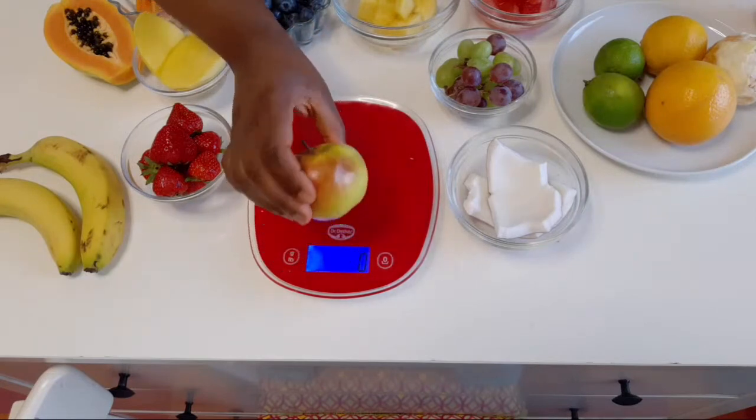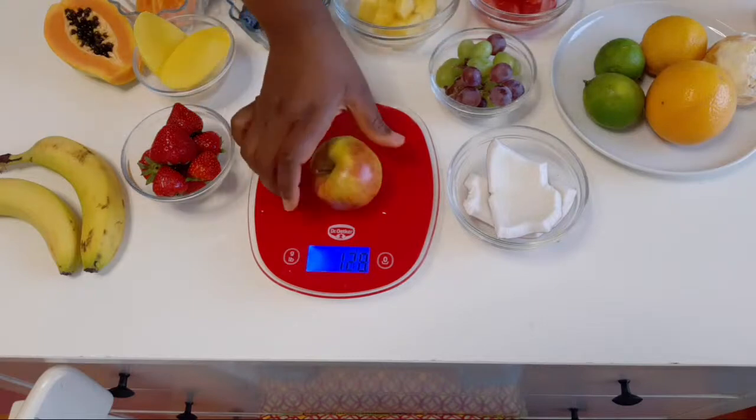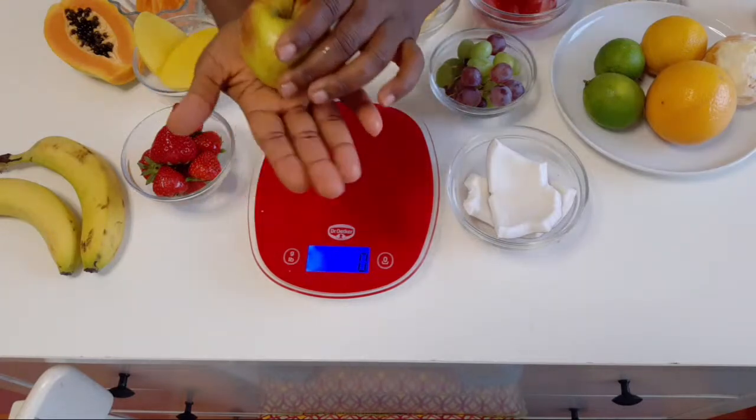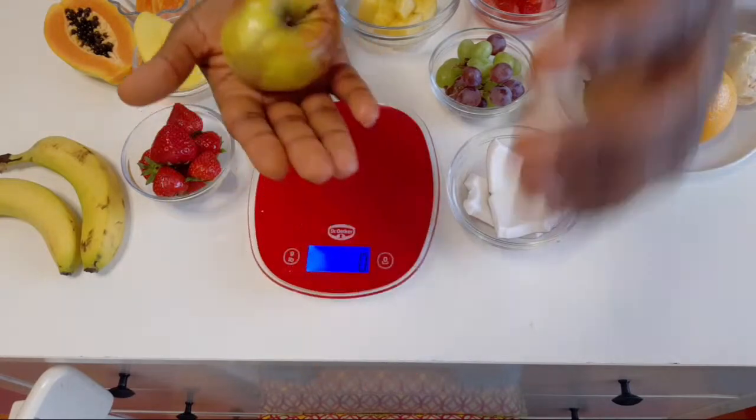Next, apple. This apple weighs almost 120 grams — that's the serving size. If you are trying to manage your blood sugar or you are a diabetic patient, this is the slice of apple you should eat at one point in time. If you have this apple as a snack, you've checked two things: it's a low glycemic load fruit, and it's the right 120-gram serving size. You can eat this apple as a snack and then check your blood sugar after two hours.